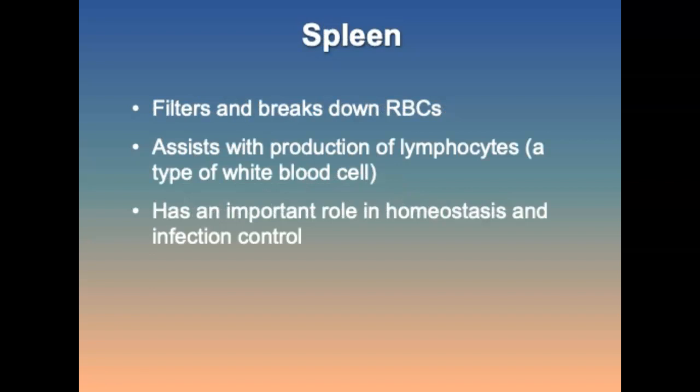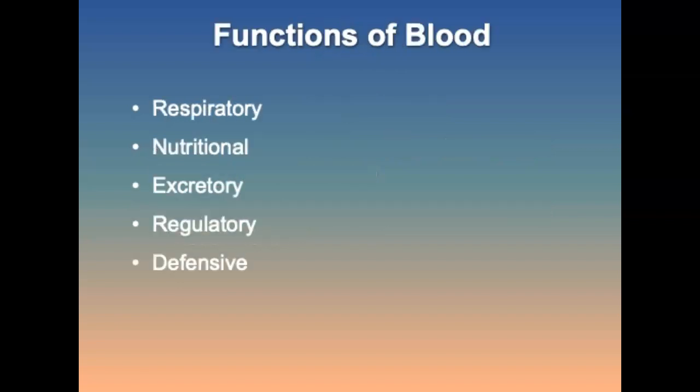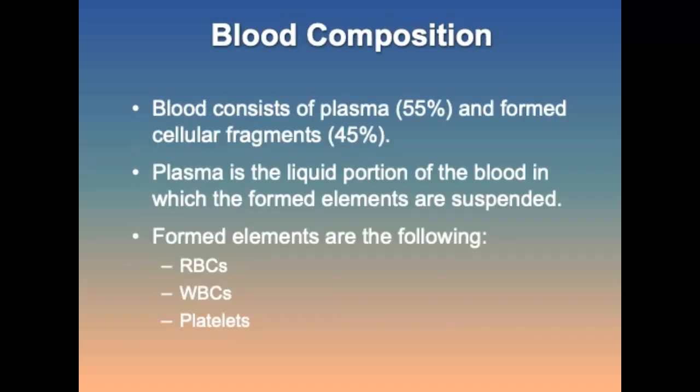The spleen filters and breaks down red blood cells, assists with production of lymphocytes, and plays an important role in homeostasis and infection control. Functions of the blood include: a respiratory function transporting oxygen from the lungs to tissues and carbon dioxide back; carrying nutrients; ferrying waste products from cells; transmitting hormones to target organs; and carrying defensive cells and antibodies to protect the body. Blood is primarily composed of about 55% plasma and about 45% formed cellular elements, including red blood cells, white blood cells, and platelets.